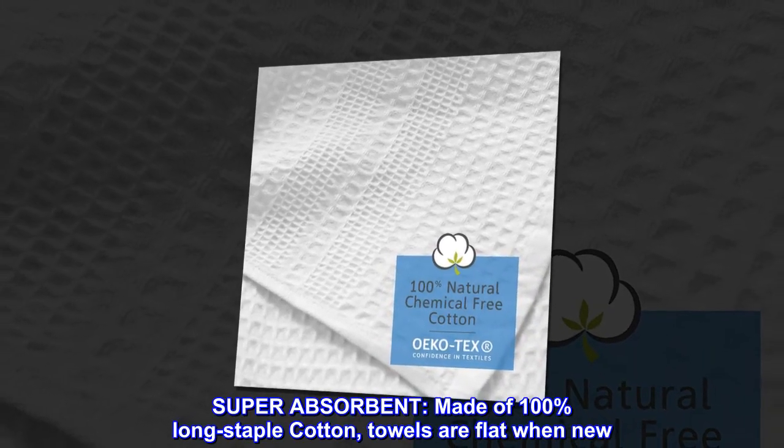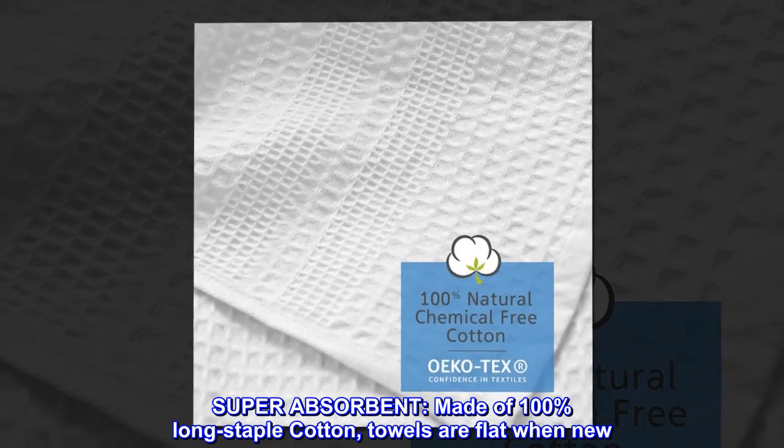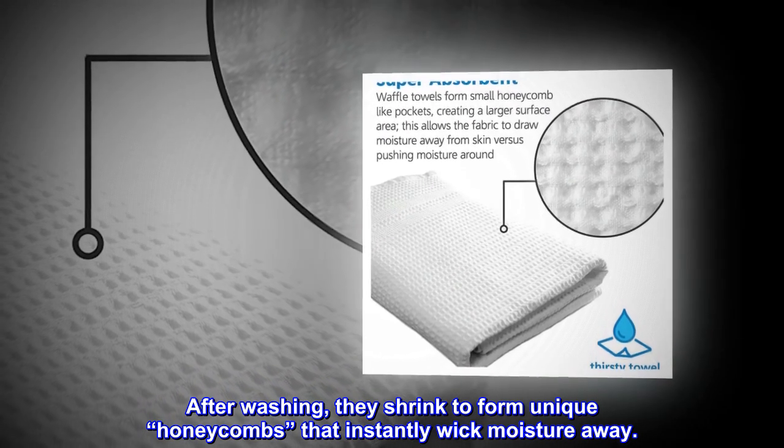Super absorbent. Made of 100% long staple cotton, towels are flat when new. After washing, they shrink to form unique honeycombs that instantly wick moisture away.